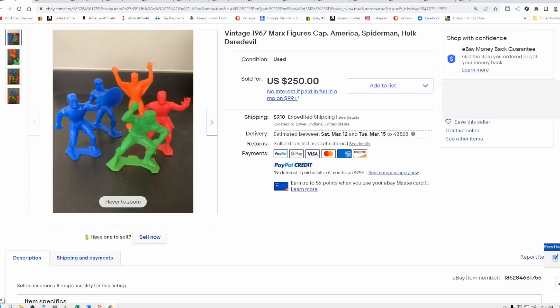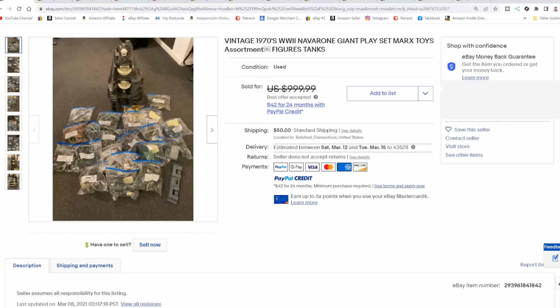They delved into all sorts of styles of figures — comic books like these Marvel superhero figures here: Captain America, Spider-Man, Hulk, Daredevil — extremely scarce and well sought-after. They also made them for monsters, universal horror, all of those sorts of things. Any of these can go for some pretty decent money — $250 for this lot of five figures here.